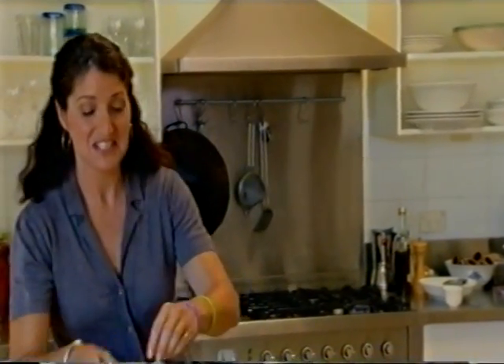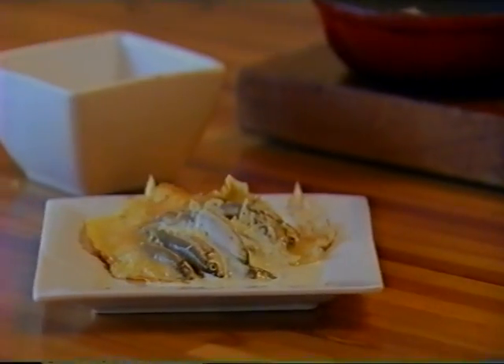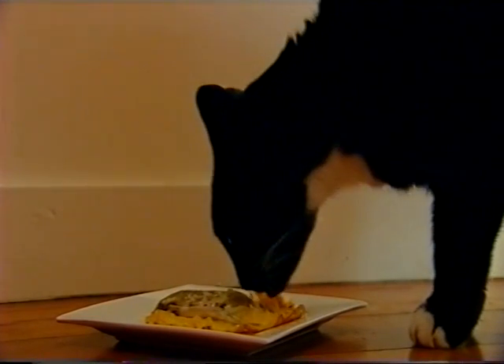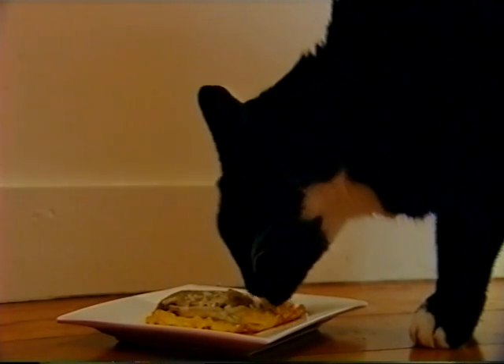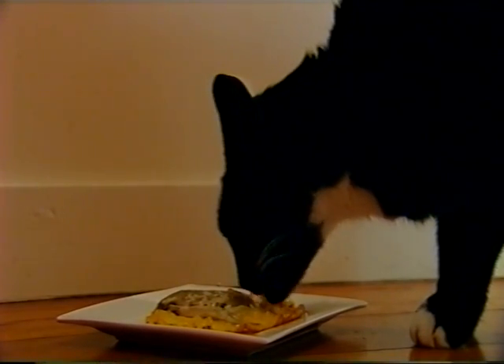Don't worry if your fish is not cooked because the cats like it raw. Then just lift and serve. With the rest of the parmesan cheese, just sprinkle it on top and finish with the cream. And here you have it — a fabulous whitebait omelette for your fabulous feline. I love it. I wouldn't mind it myself, actually. It looks delicious.